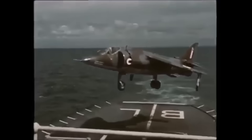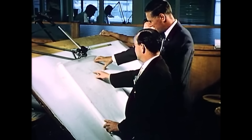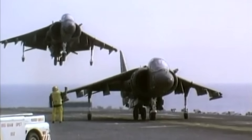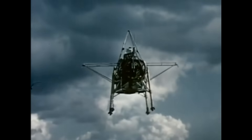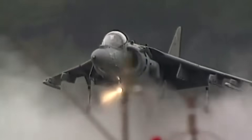Few aircraft have so thoroughly redefined their operational niche as the Harrier. Developed amid Cold War anxieties and enabled by British engineering ingenuity, the Harrier family became an enduring symbol of vertical flight in combat aviation. From the experimental hover rigs of the 1950s to the battle-proven AV-8B Harrier II, its story is one of bold design, evolving doctrine, and tactical resilience.